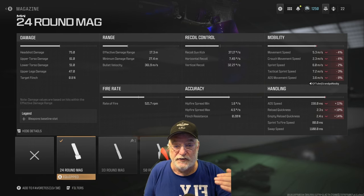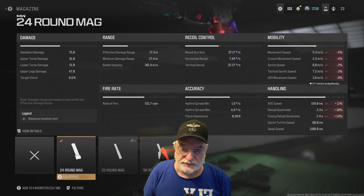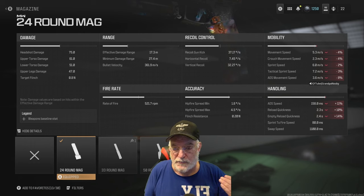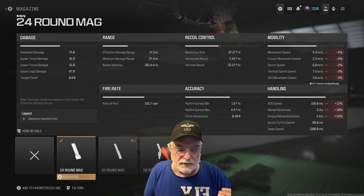This weapon can reach out and gack someone at a much longer range than the P890. With bullet velocity at 361.9 — almost 362 — that makes the hit-scan range 18 meters, so almost all the way out to the effective damage range. This weapon acts like you're shooting somebody at point-blank range.